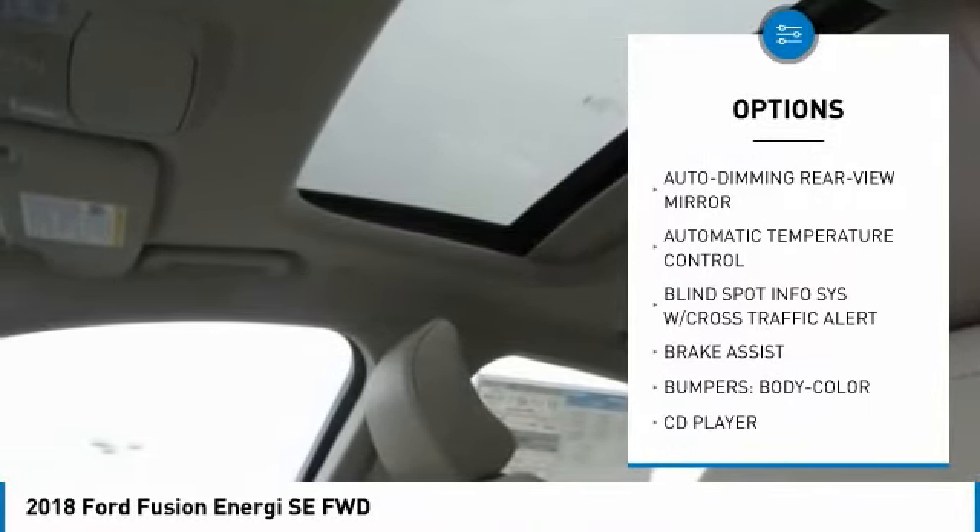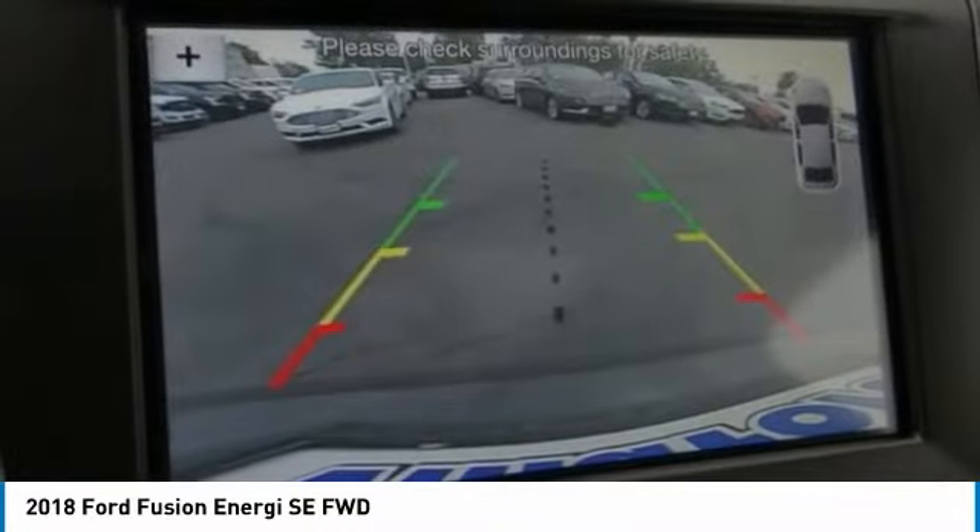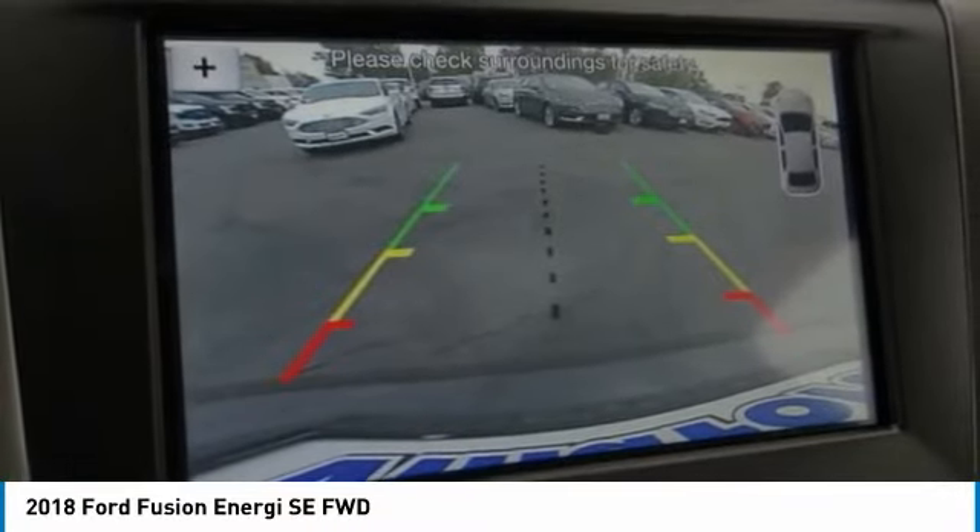Additional options include power steering, four-wheel disc brakes, universal garage door opener, AM/FM stereo radio, and CD player.